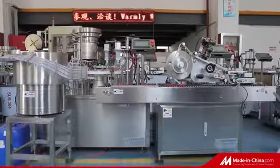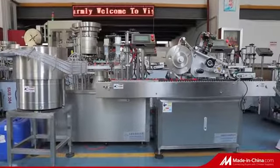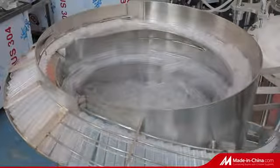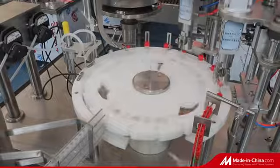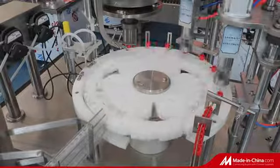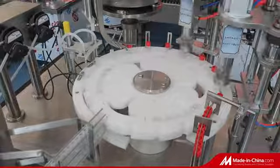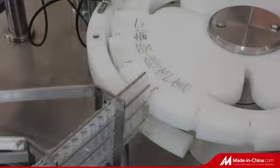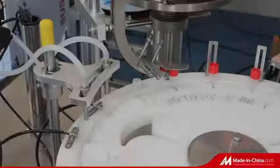Nucleic Acid Detection Reagent Filling Line. The IVD tube filling labeling production line consists of a filling capping machine and labeling machine. It unites tube sorting and feeding, liquid filling, cap sorting and feeding, capping, labeling, and coding together.